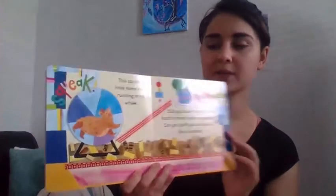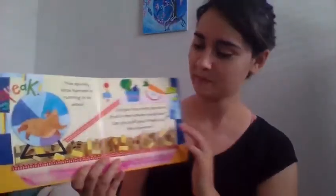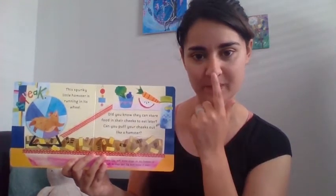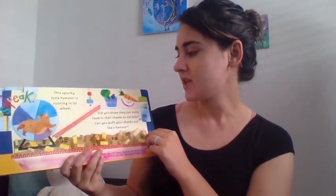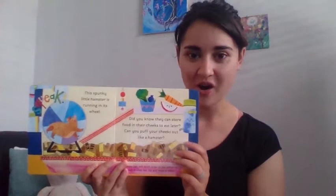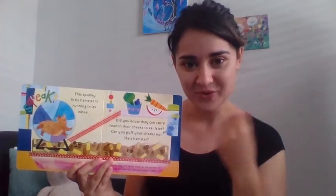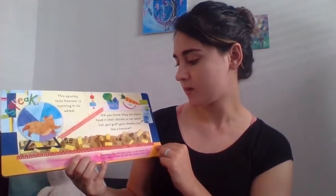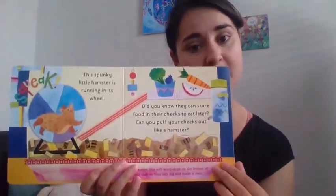This spunky little hamster is running on a wheel. Do hamsters make any noise? No — I've never heard a hamster make a noise. They just wiggle their noses like a rabbit and run on their wheel. Did you know they can store food in their cheeks to eat later? Can you puff your cheeks out like a hamster — on the count of three, one, two, three! That's what hamsters look like when they put food in their cheeks to save for later. Hamsters like soft wood chips on the bottom of their cage so they can dig and make a nest.